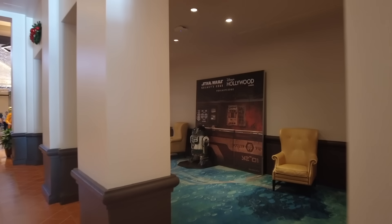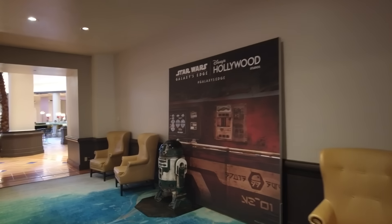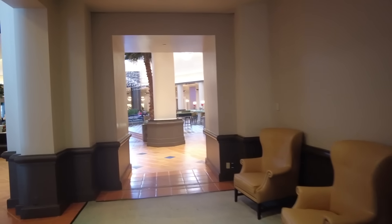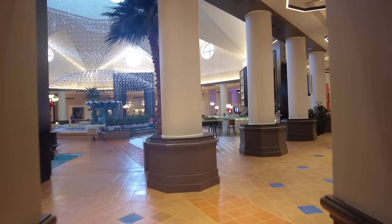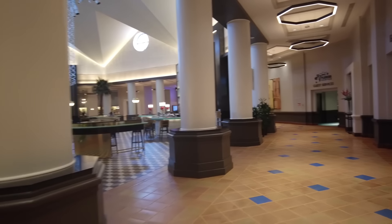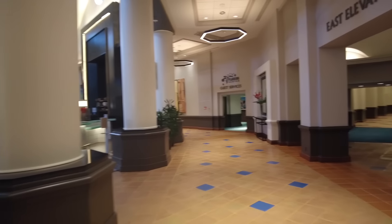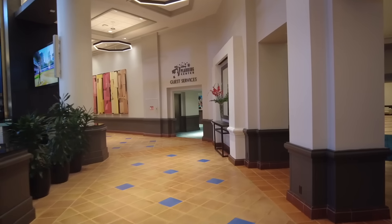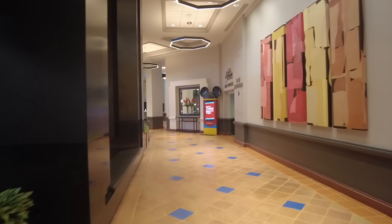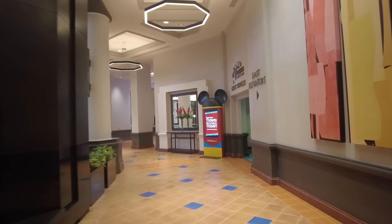Where this gets tricky is there's also a mandatory resort fee of $35 plus tax. Disney hotels don't have fees that kind of catch you off guard, but Swan and Dolphin does. When you're budgeting, add $35 to your room rate when comparing it to other hotels. This hotel tends to be cheaper than the hotels immediately around it, but if you're comparing it to a hotel outside of the Epcot resort area, that resort fee might make this more expensive than another option.